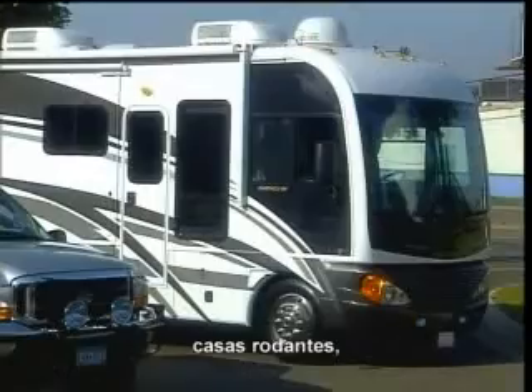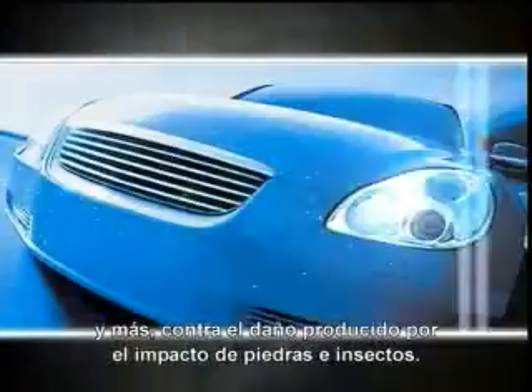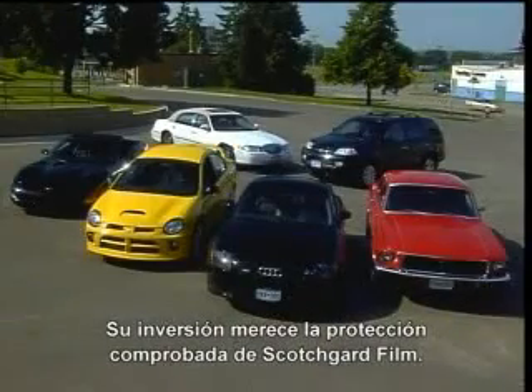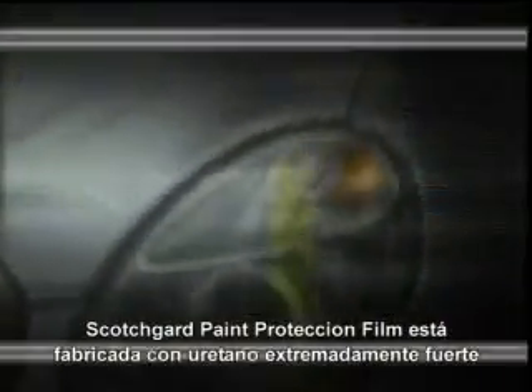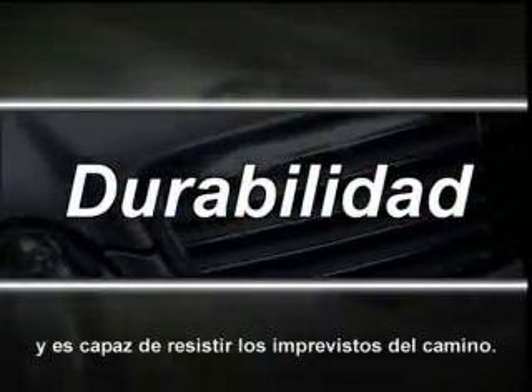Scotchgard paint protection film offers durable protection for cars, trucks, RVs, boats, motorcycles, and more against damage from flying rocks and bugs. Your investment deserves the proven protection of Scotchgard film.